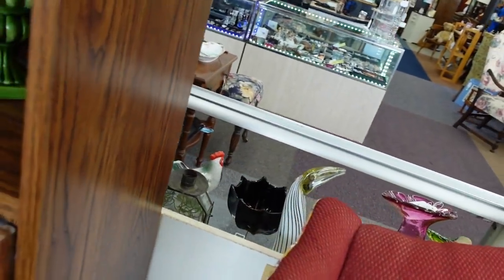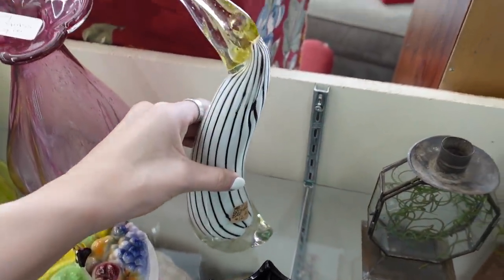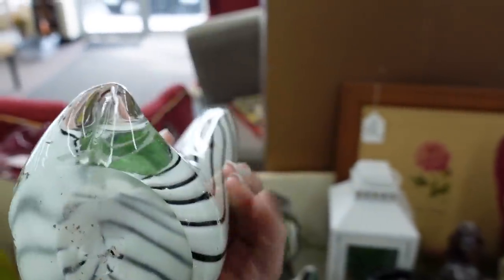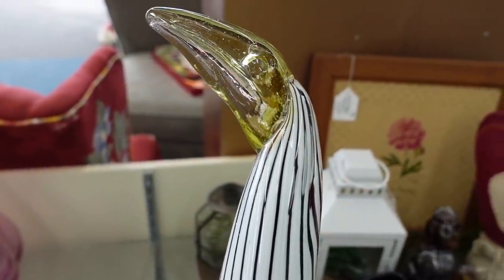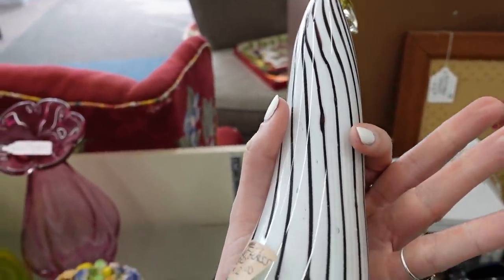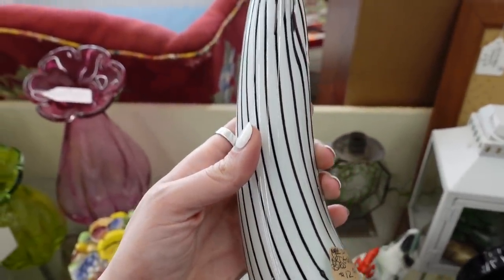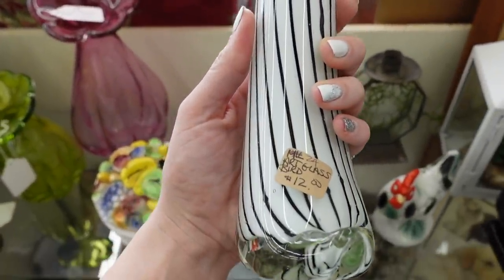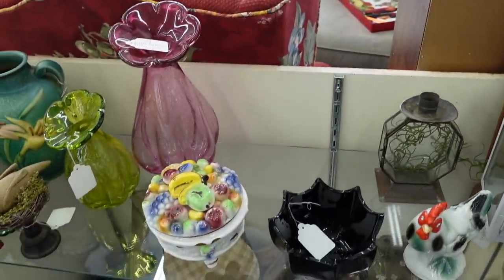Oh, is that a bird? It is a bird — an art glass bird. It's got a cloudy bottom, so it probably is not Murano. But I love it — I love the colors. You can see all those bubbles on the inside of the glass, so that's another indicator. Stylistically it's really fun, and it's only $12. For $12, I'm in.